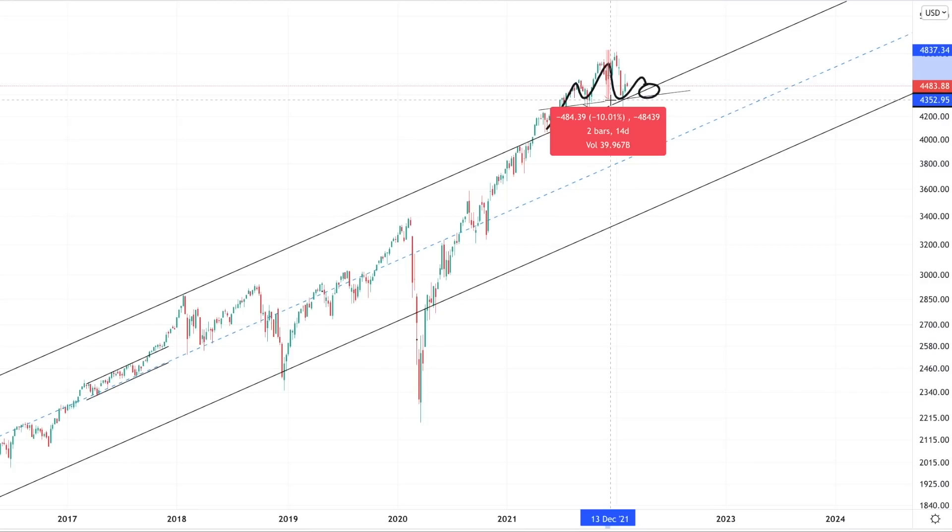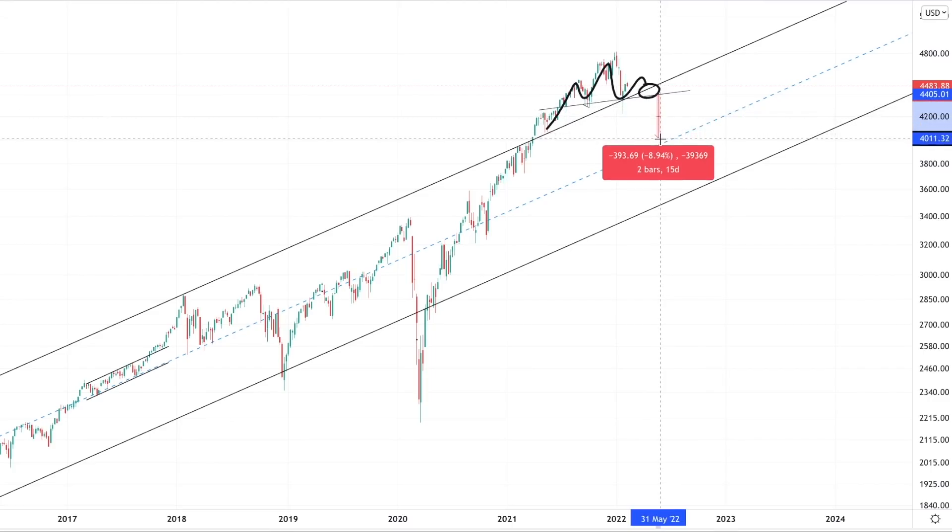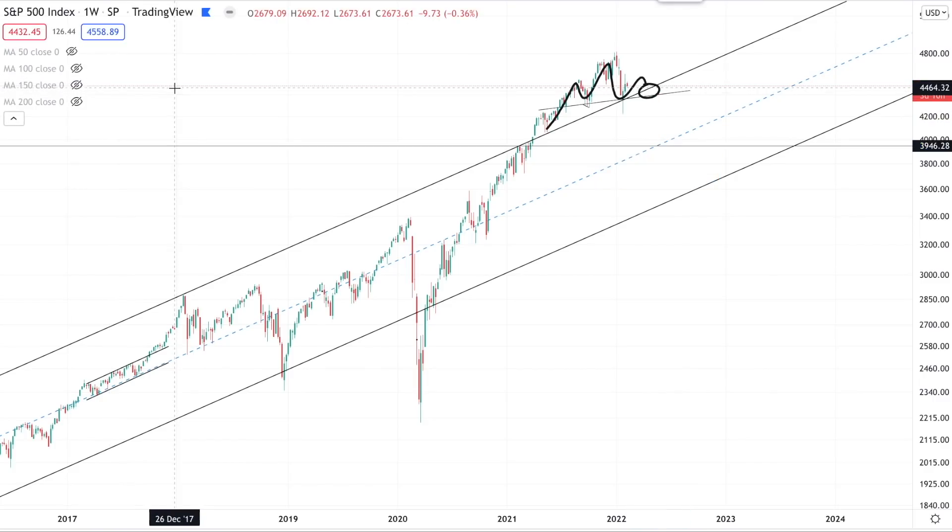That's around 10% in 2022, and you'll get that same move once the neckline is broken — so that's 10% from the neckline. That could take us down to 3,950 points, so I can understand why a lot of people are concerned over this pattern.